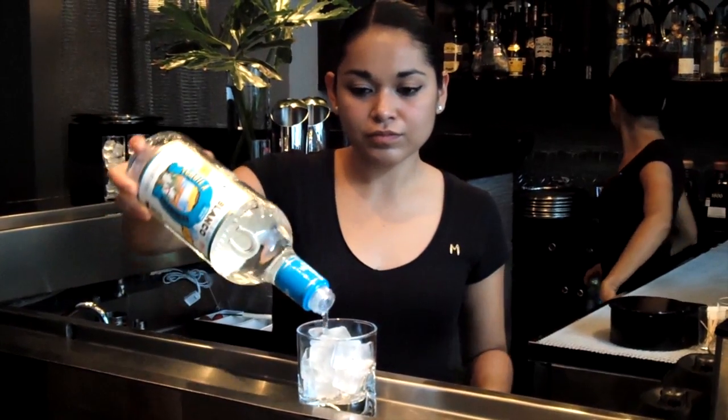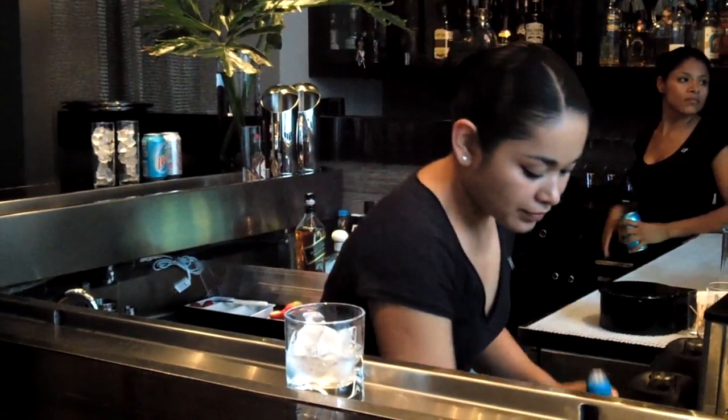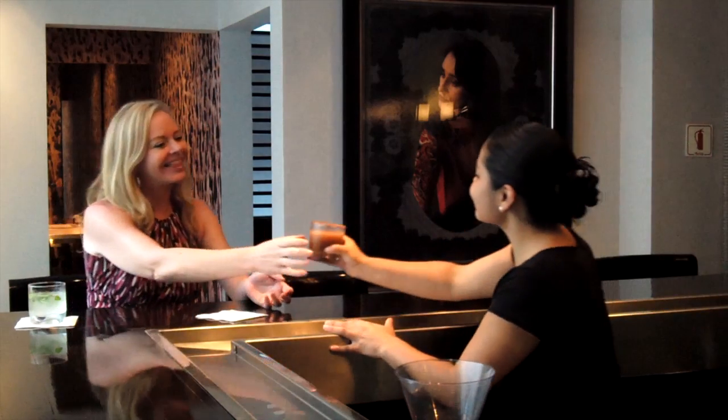And at the bar is where you can learn how to make the perfect Mexican margarita. Tips include using a white tequila like Herraduro Blanco, spicing things up a little with a salt and pepper rim, and making sure you experiment.